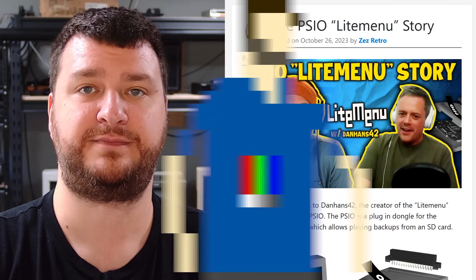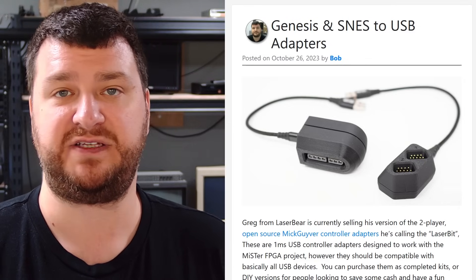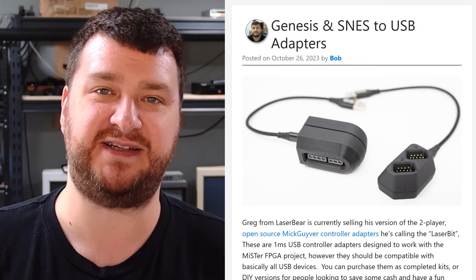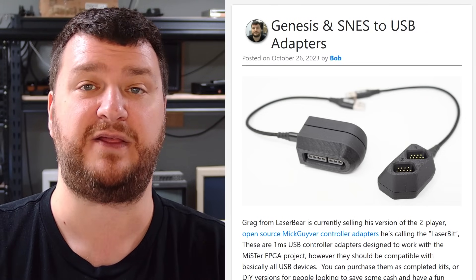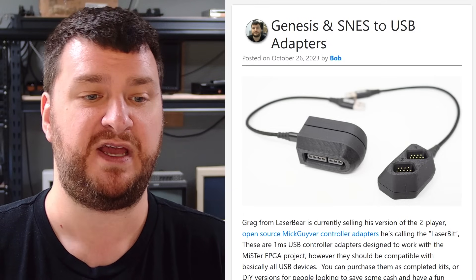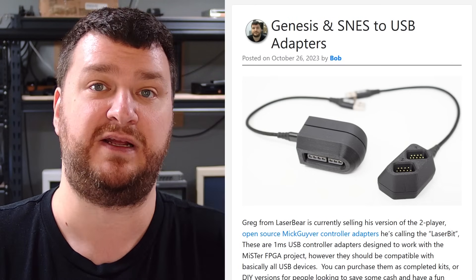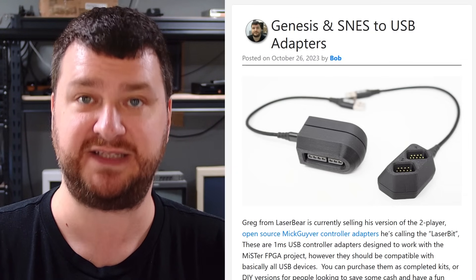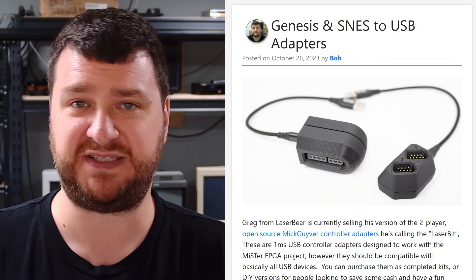Next up, Greg from Laser Bear has been selling SNES and Genesis to USB controller adapters. My apologies — I was supposed to write a post on this months ago but forgot to follow up. If you've already bought one of Greg's Laser Bit adapters, this is exactly that — the same thing Greg's been selling since he released them, and they are awesome. They are my go-to adapters. These are based on Mick Giver's one-millisecond conversion boards, so if you're using one player it's one millisecond of lag, and with two controllers plugged in it's two milliseconds.